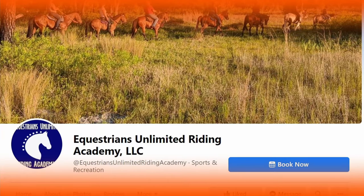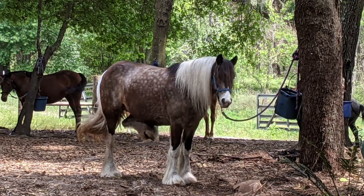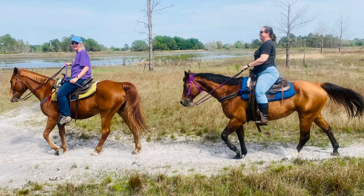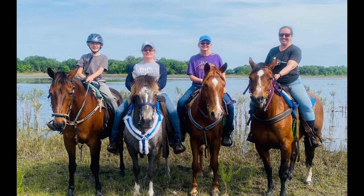My niece runs Equestrians Unlimited Riding Academy near Gainesville, and one of the first things we did was go horseback riding with her, her wonderful children, and my sister Angie and others. She has some beautiful horses, and the trail was fun to ride. I highly recommend this outing if you're in the area.